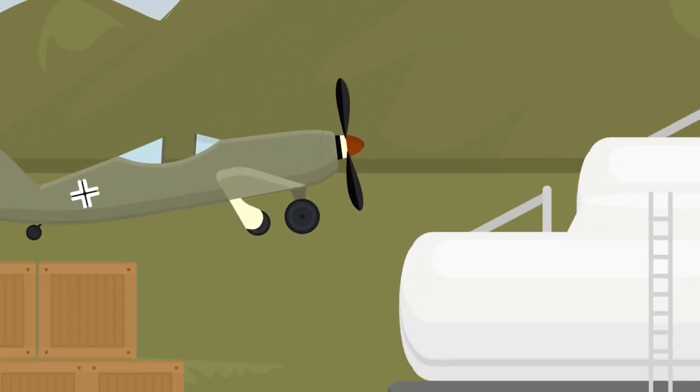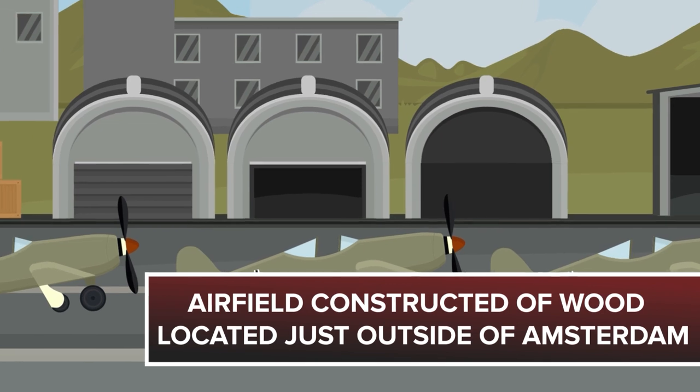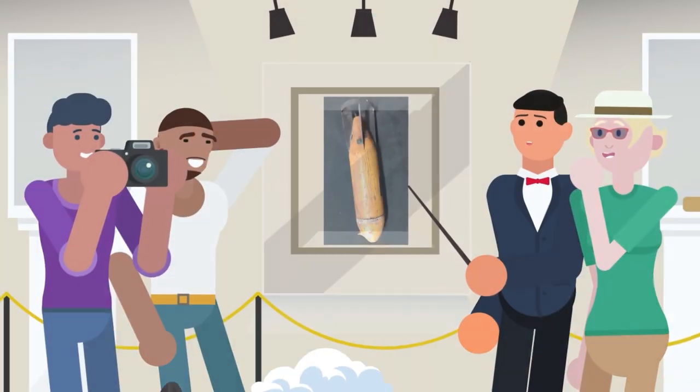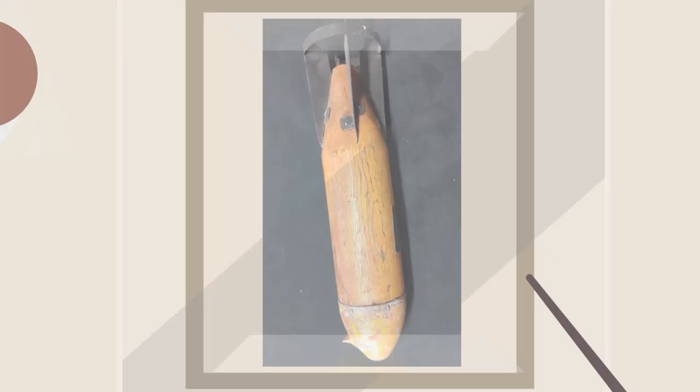There was one fake Nazi base that has gone down in history. It was an elaborate airfield constructed of wood, located just outside of Amsterdam. The airbase was discovered and targeted by the British Royal Air Force bombers, but their mission wasn't to destroy the fake airbase. Instead of actual bombs, the pilots dropped wooden replicas with snide remarks written on the sides.